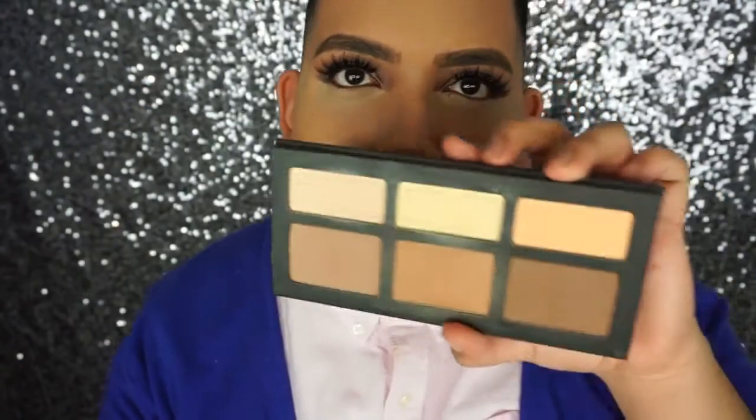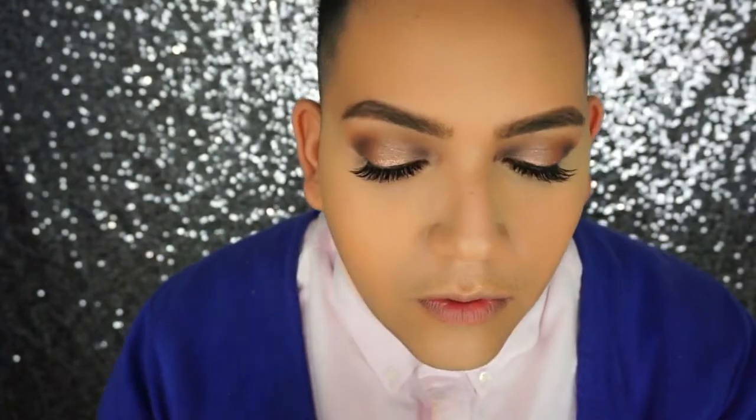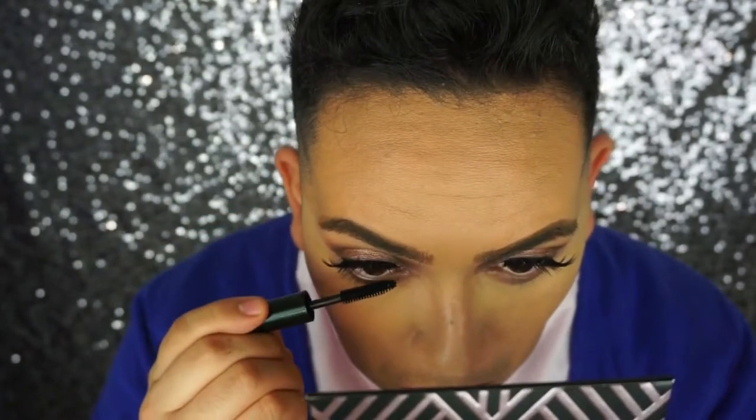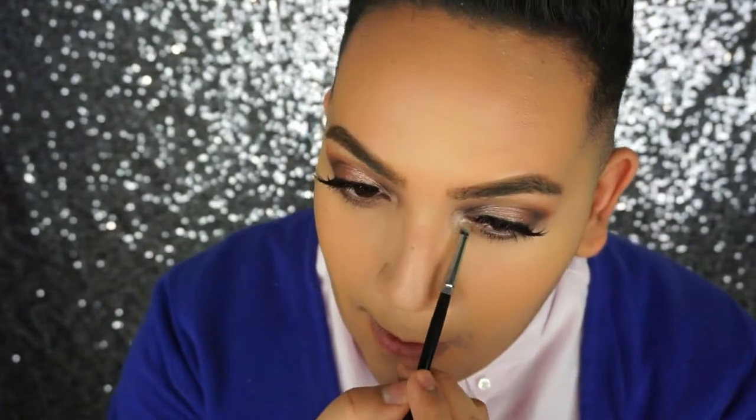Now I'm setting everything with my Shade and Light palette using the shade Lyric, which is the yellow. Then I'm taking the shades Sora and Frappe from the Manny palette and applying those to my lower lash line. I'm also taking the shade Artemis — actually Luna, sorry — and putting that in my lower lash line as well.